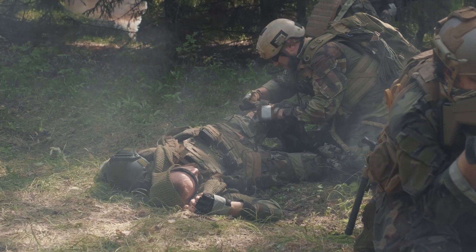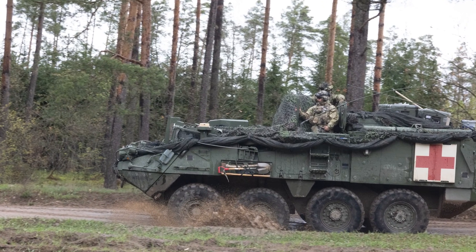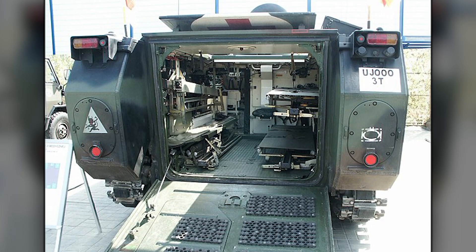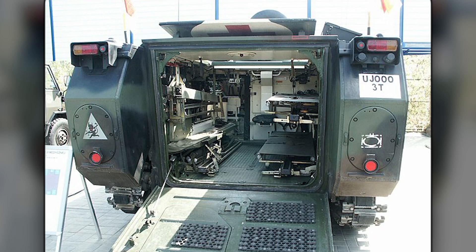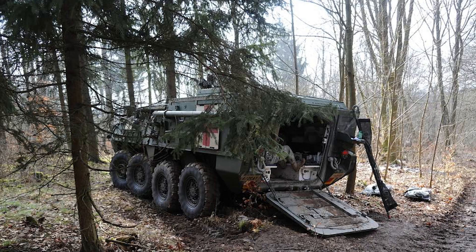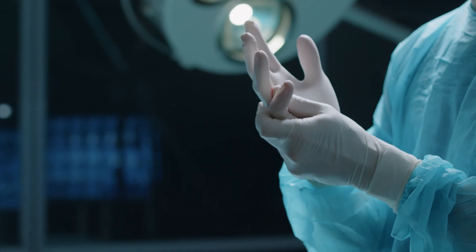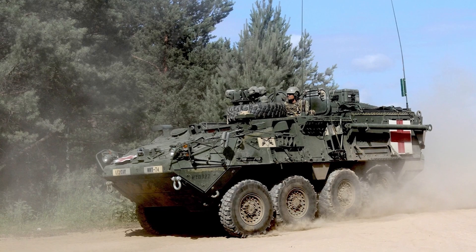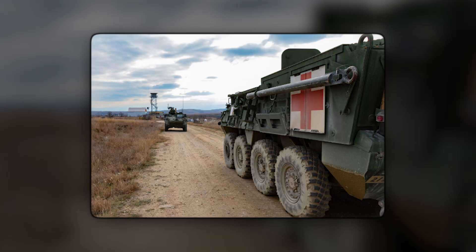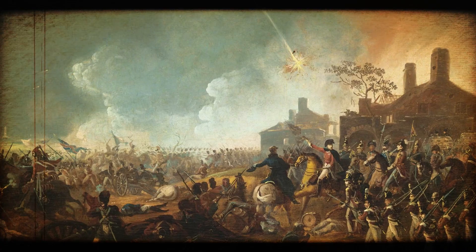Modern combat medicine lives and dies by the golden hour. The Stryker medical evacuation vehicle turns that hour into a 15-minute sprint. The floor lowers hydraulically to load litter casualties, while wall-mounted robots auto-stabilize IV drips even on a 20-degree tilt. A shock-attenuating suspension keeps spinal injuries motionless at top speed. Thanks to encrypted medical telemetry, forward surgeons watch real-time vitals from miles away, prepping the OR before the patient even arrives. When seconds equal lives, the MEV's ability to take highway speeds across the worst terrain on Earth outshines any helicopter grounded by dust or MANPADS.